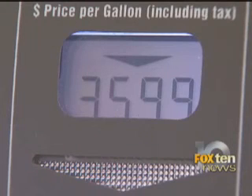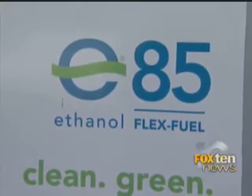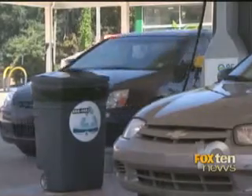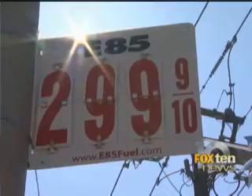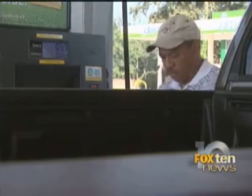Besides E10, which runs about $3.59 a gallon, drivers can also choose E85 — it's 85% ethanol and 15% gasoline, selling for $2.99 a gallon. But it's not just the price pulling in some drivers; it's considered more environmentally friendly than other fuels. I'm intrigued by the environmentally friendly gas station here, and it's certainly the cheapest I've found.